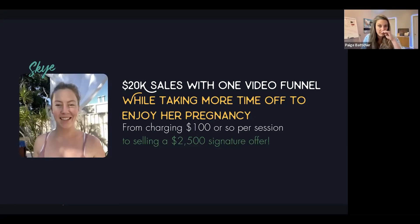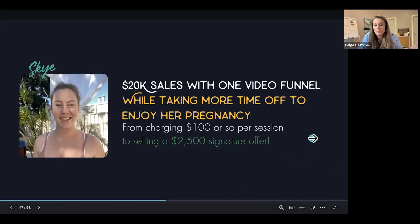I helped Sky, who's in Australia, go from charging $100 per session and posting consistently on Instagram to creating one video presentation and one little video funnel that sold a $2,500 signature offer. She sent me a video a couple of months later — she was taking time off to enjoy her pregnancy — and she said the video sold the program for her. She made $20K in sales in a couple of weeks.